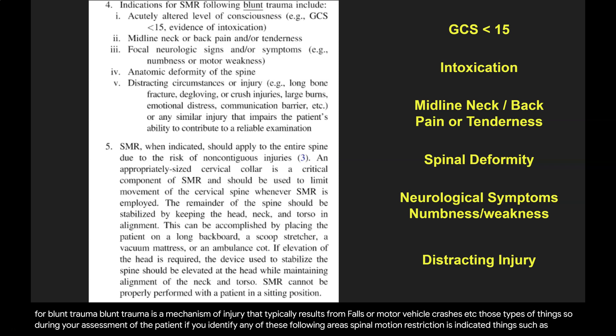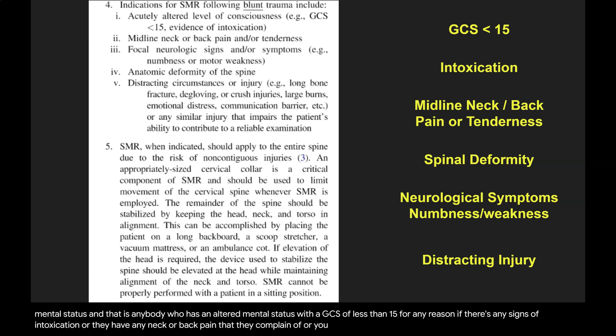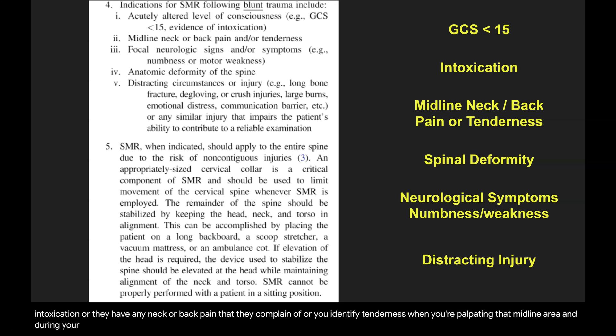Indications include altered mental status — that is anybody who has an altered mental status with a GCS of less than 15 for any reason. If there are any signs of intoxication, or they have any neck or back pain that they complain of, or you identify tenderness when palpating the midline area, or during your visual or physical inspection you notice some type of spinal deformity.